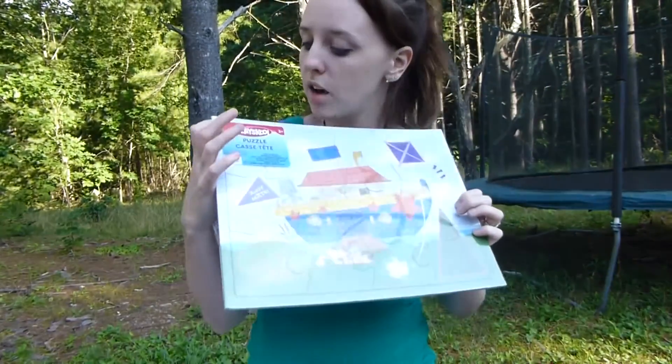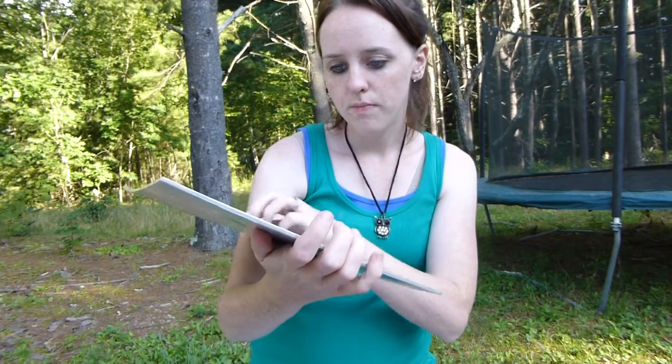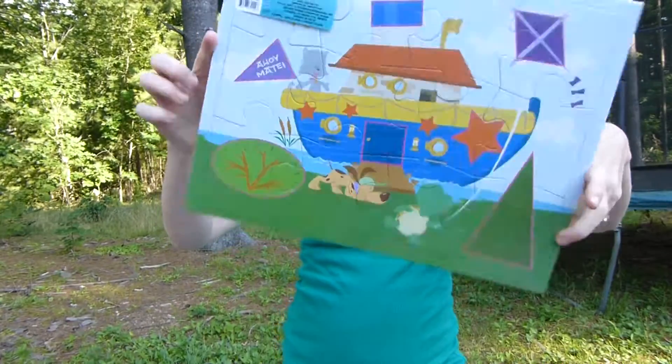The last thing was this Playskool puzzle — it's really cute. They had a few of these and I love that it's name brand. It says ages three and up. It's a boat that says 'Ahoy Matey' — I thought that was really cute. So that is my Dollar Tree haul, thanks for watching!